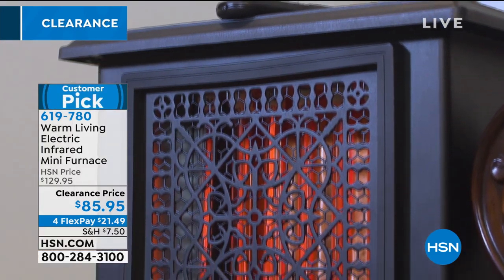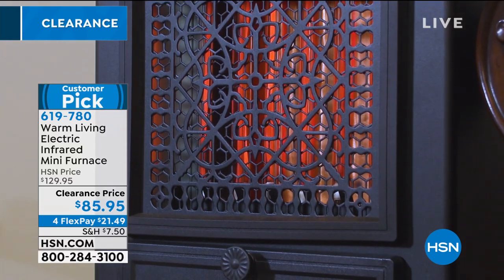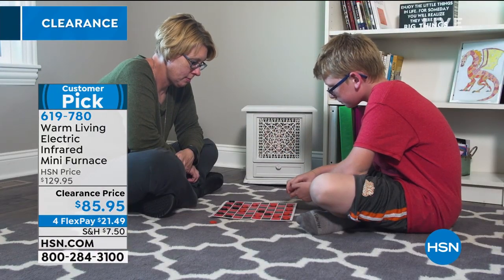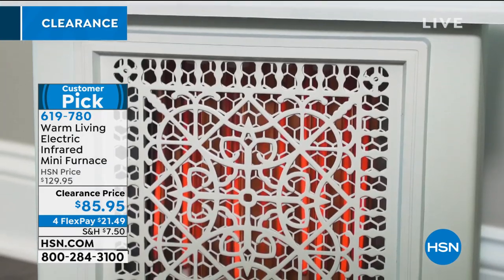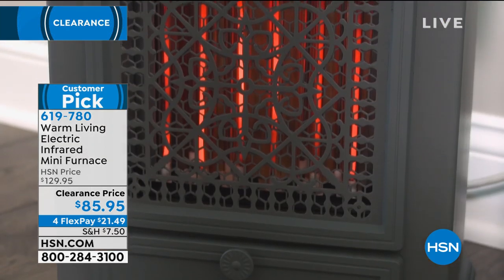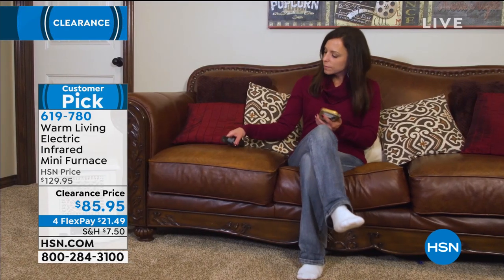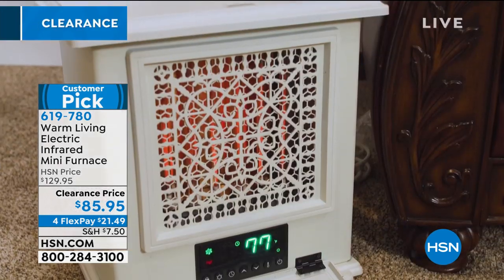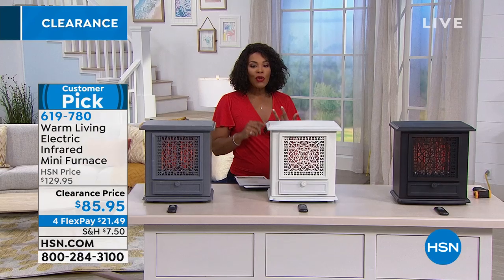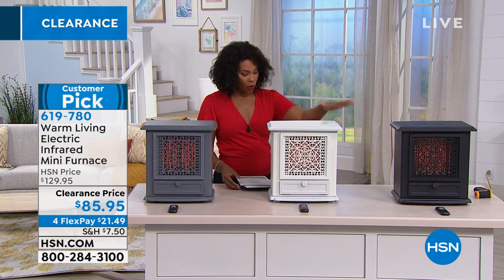What you're looking at right here is called the Warm Living Electric Infrared Mini Furnace. This is what you're going to cozy up next to when the temperature drops. You've got a customer pick rating, a clearance price — the lowest we've ever offered, about $50 off. You can get it home in either the gray, the antique white, or the black.